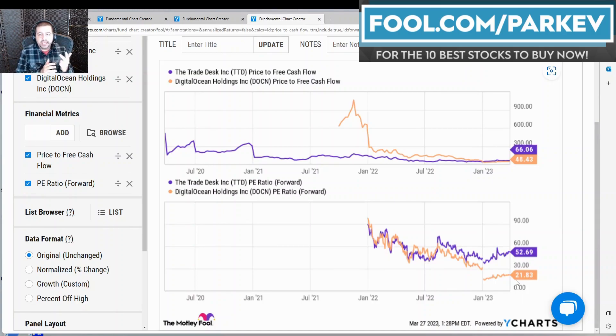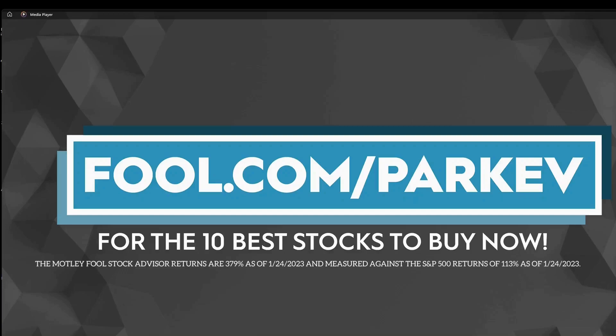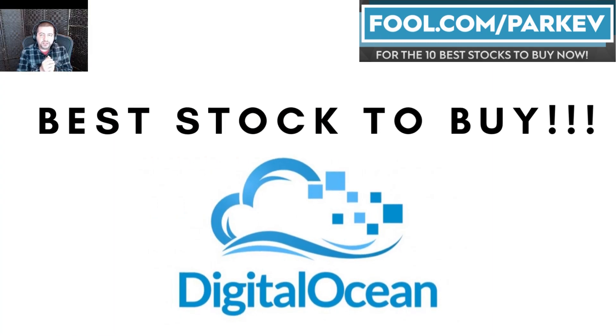Considering everything we looked at — revenue growth, cash flow from operations, operating profit margin — and also considering my research into the industries they operate in, namely the Trade Desk in digital advertising and Digital Ocean in cloud services, along with the headwinds facing both industries, and all things considered including valuation, I would say Digital Ocean is the better stock to buy right now comparing these two companies.